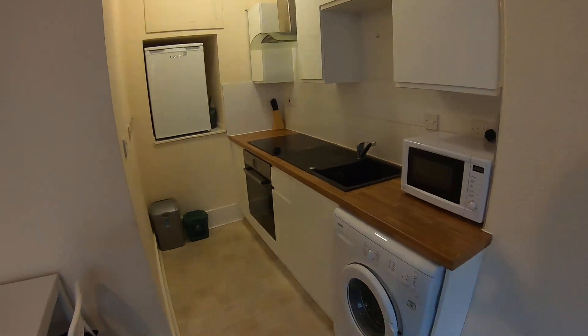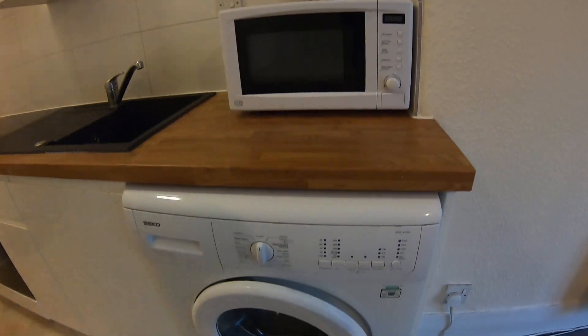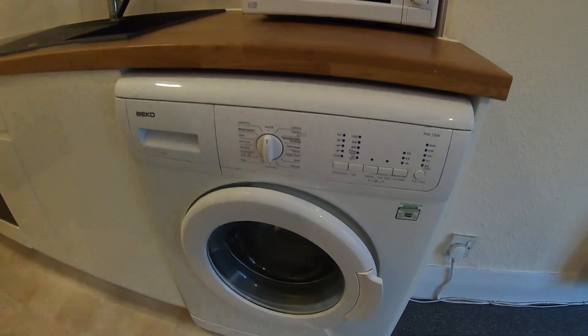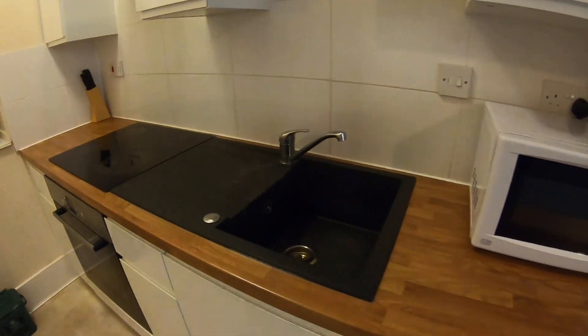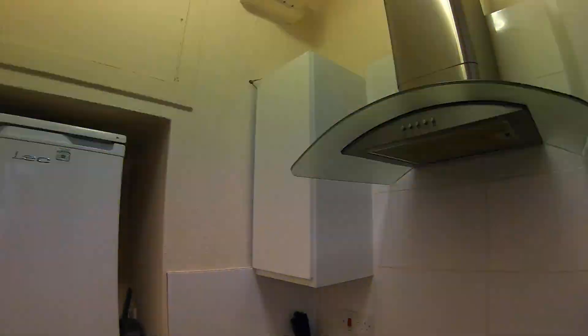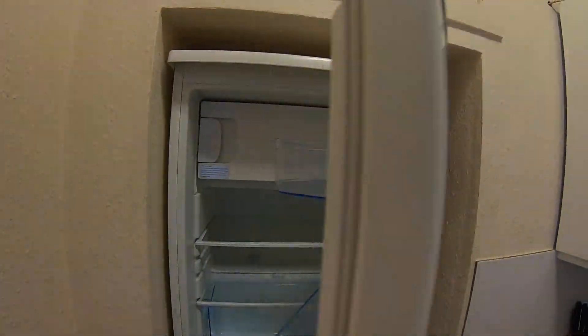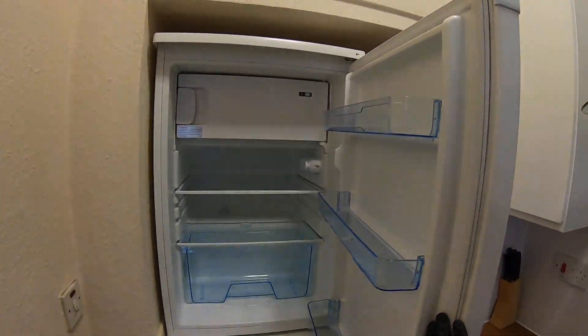Now looking at the kitchen — you've got your microwave here, and you've also got a washing machine. There's a sink area, hob and oven with the extractor hood above, and your fridge is just here, which has a freezer shelf at the top.